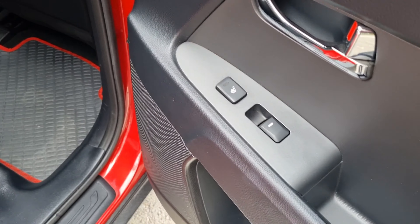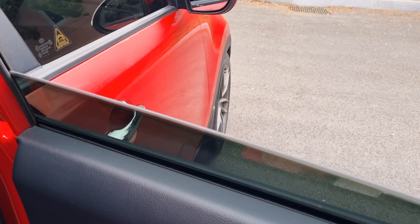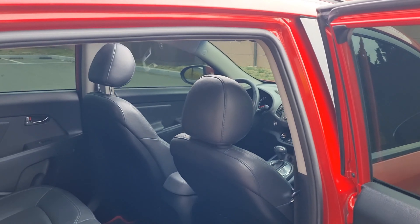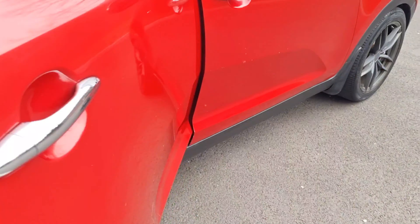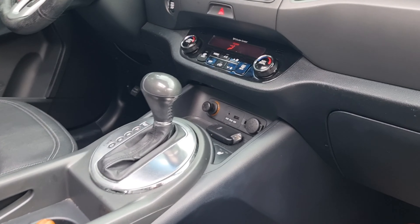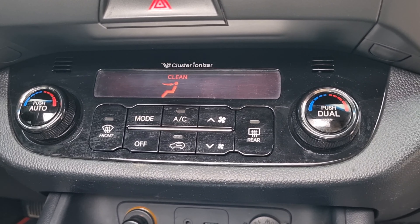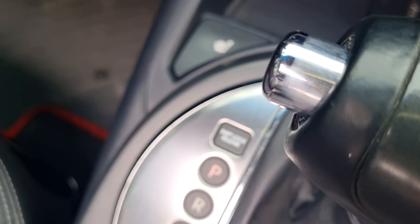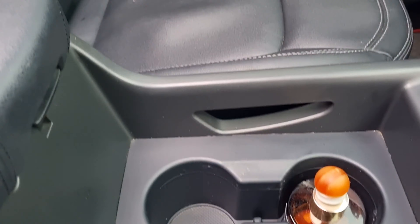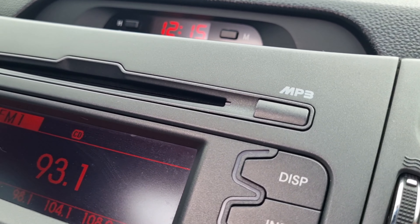There is also a heating seat button here. The leather seat is super clean. We have automatic air conditioning, a glass ionizer, smart key, heating seats, and automatic shift — everything is very clean.